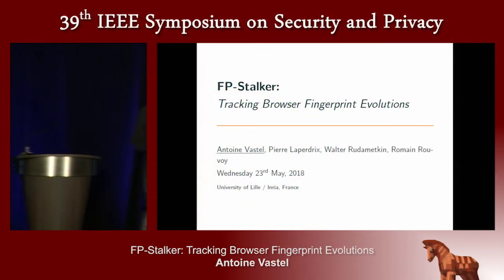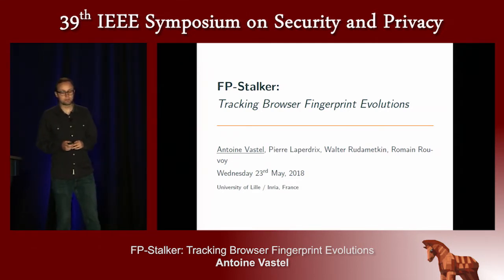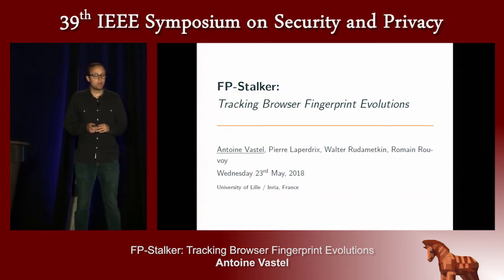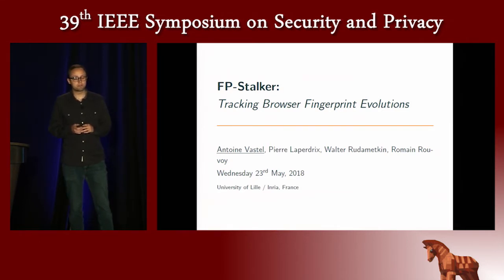Good morning everybody. I'm Antoine Vestel from the University of Lille in Ria, and today I'm going to present joint work with Pierre Laperdry, Walter Reed-Ametkin, and Romain Rouvois about our approach that evaluates the effectiveness of browser fingerprinting for tracking.